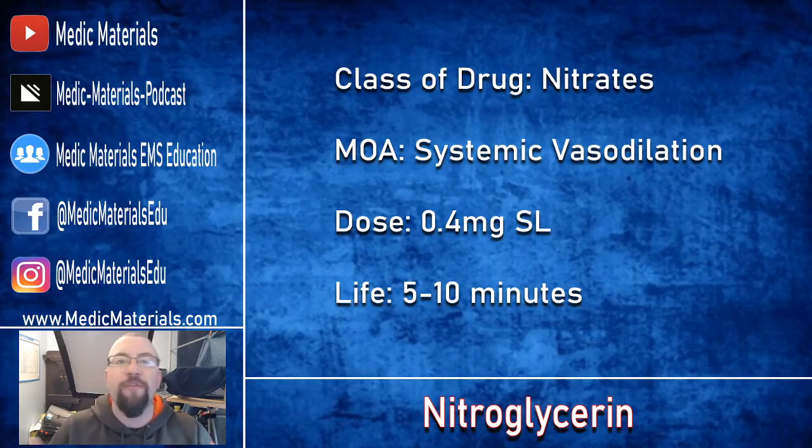With the life of the medication, it typically takes one to three minutes to begin its onset of action. Within five to ten minutes we are at the peak of action. However, in higher doses of nitroglycerin, you can see effects lasting all the way up to 30 minutes.